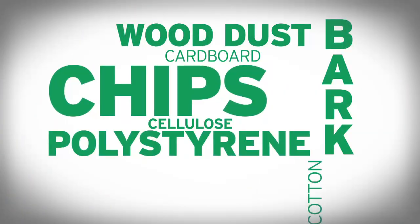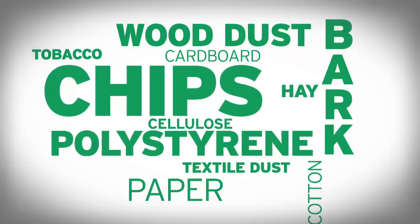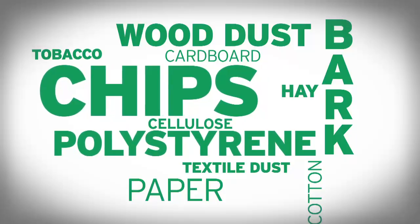Wood dust, wood chips, bark, cardboard, cellulose, cotton hay, paper, polystyrene, textile dust, tobacco — Roof briquetters handle a wide range of materials.